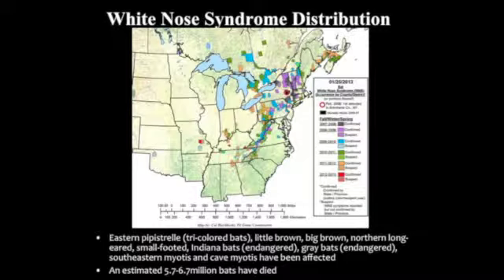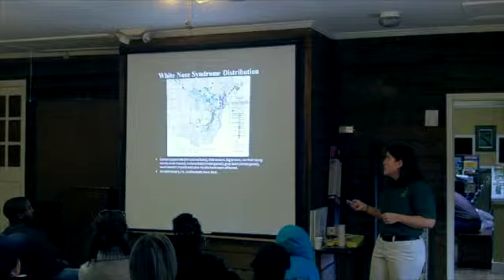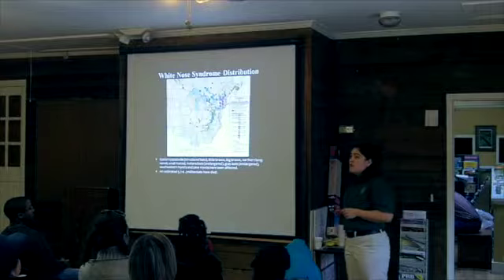White-nose syndrome has spread more quickly than we could have ever imagined. It started in New York, and this map just came out yesterday with a new record in Missouri and new records in Kentucky. Here's Georgia — we have one site right there in Tennessee and one in Alabama. It's surely in Georgia; we just didn't find it last winter. We're going to be spending the next couple of months looking for it. It's estimated that 5.7 to 6.7 million bats have died from white-nose syndrome, and that number will continue to go up.